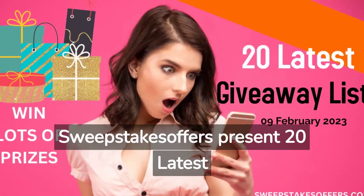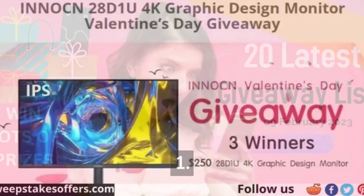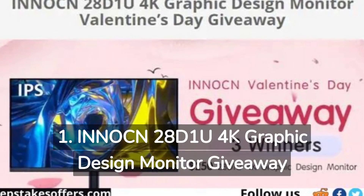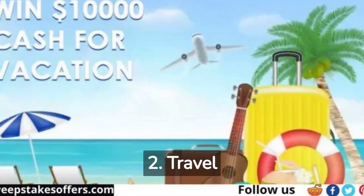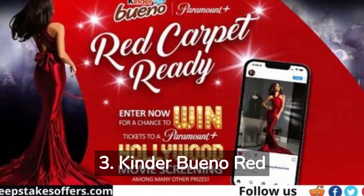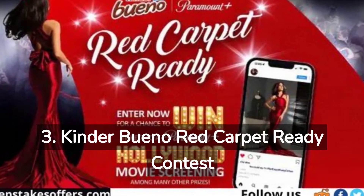Sweepstakes Offers presents 20 Latest Giveaway List. 1. INICN28D1U 4K Graphic Design Monitor Giveaway. 2. Travel Channel Best Ever Vacation Sweepstakes. 3. Kinder Bueno Red Carpet Ready Contest.